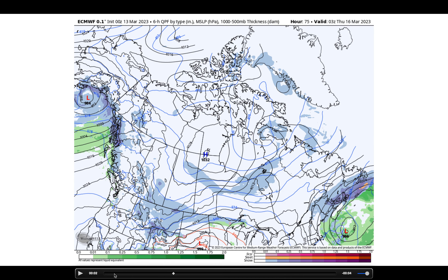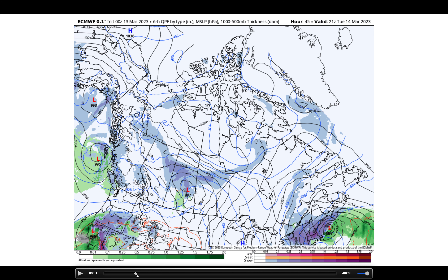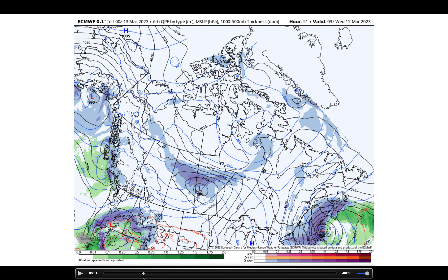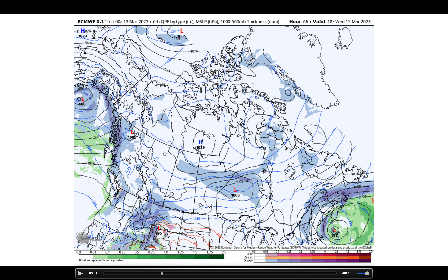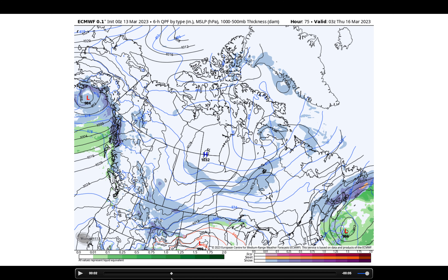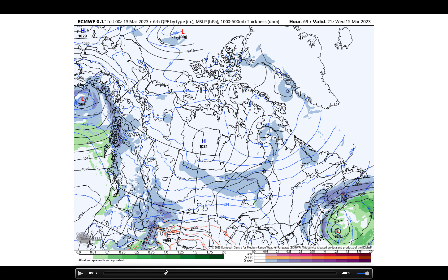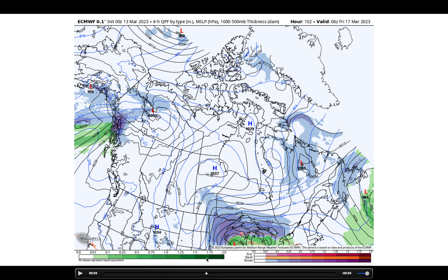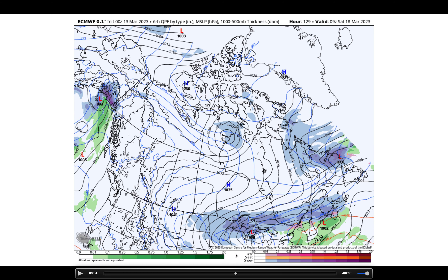Let's play this out over the next 10 days with the European operational run. Quiet Monday. Getting into Tuesday, an area of low pressure tracking kind of along Highway 16, but the snow is going to fall on the north side of the storm track — anywhere from two to six inches of snow across the northern half of the prairie provinces Tuesday and Wednesday. Then Wednesday and Thursday, an area of low pressure tracks south of the prairie, across the Dakotas into Minnesota and Wisconsin. We do get a little bit of light snow across southern Alberta and southwestern Saskatchewan Wednesday into Wednesday night, maybe lingering into Thursday morning.